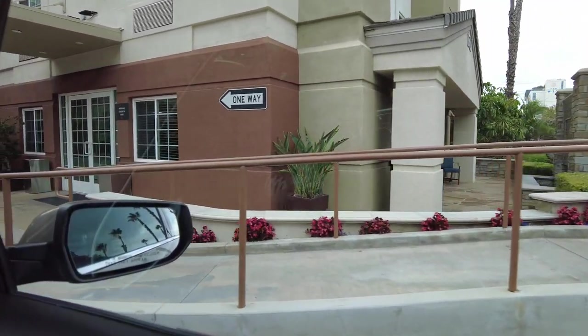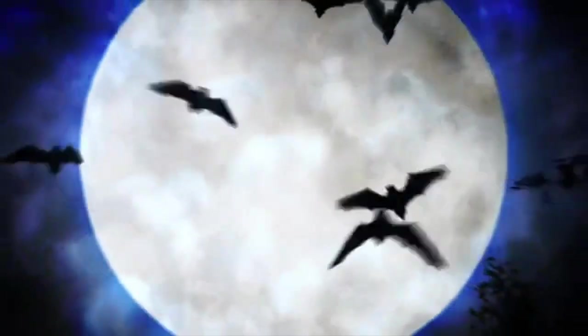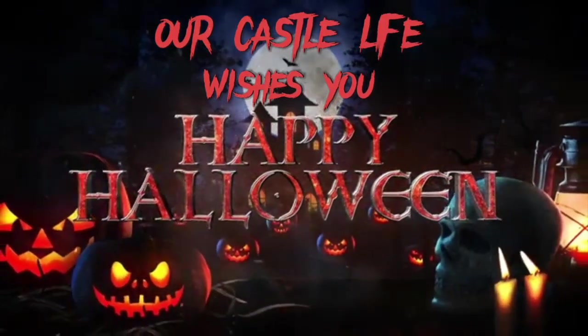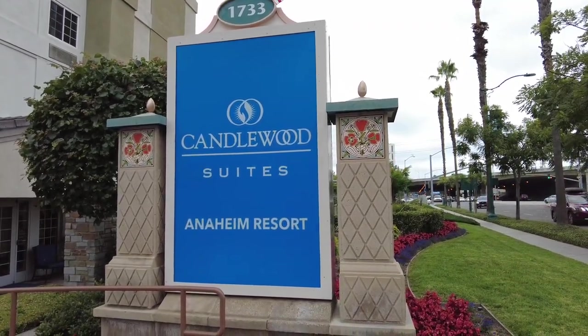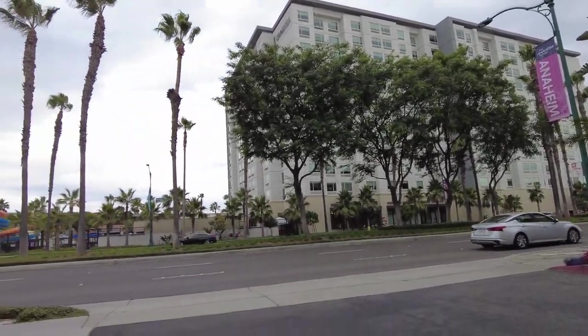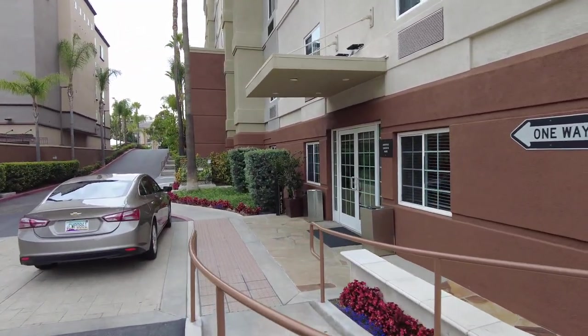We've arrived at the Candlewood Suites Anaheim Resort. We're going to check in and do a room tour. We haven't stayed here before so we're excited. It's in walking distance — looks like that's the Cambria Hotel right across the street with water slides. We're checking in so let's get another room review and check out the lobby.